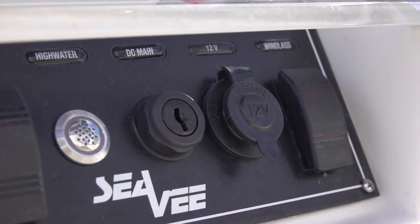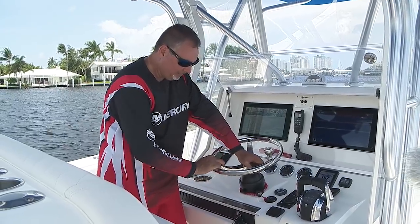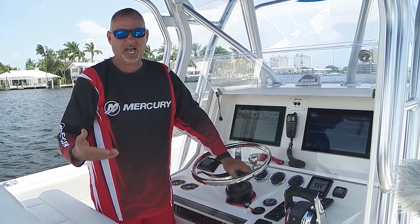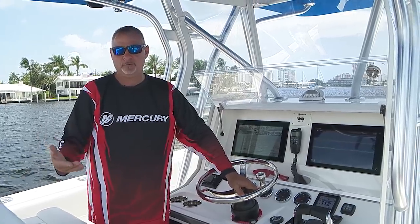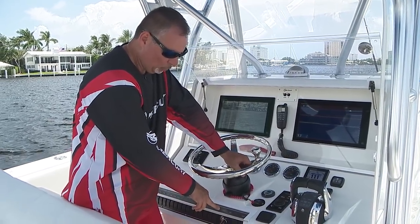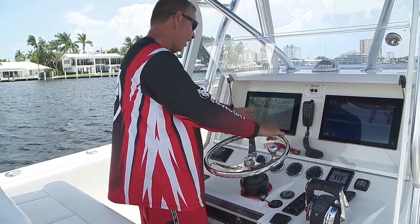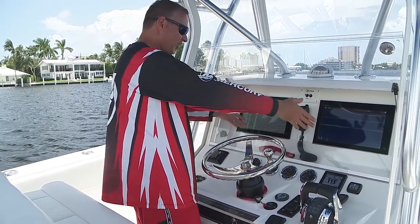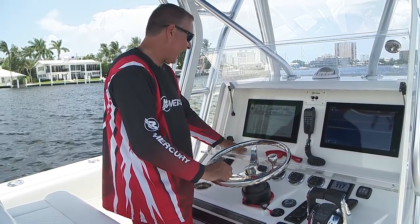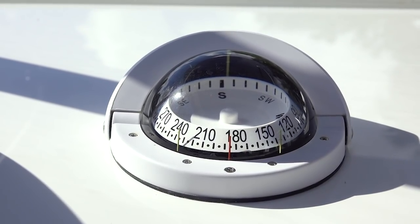There's a 12-volt outlet where you can plug in additional devices or battery chargers — also where a windlass would be controlled from. There's a speaker for the high water alarm: god forbid you have a high water level in the bilge, that's where the alarm would sound. Everything is well thought out. Down here, keys, cell phones, all sorts of gadgets end up making their way here throughout the day — this acrylic area folds down so you can access whatever you need or clean the area at the end of a trip. And of course your compass is right in the center.